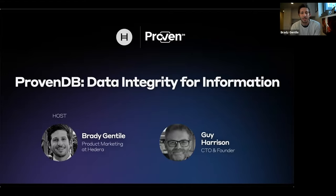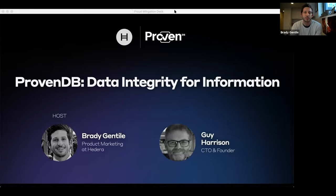To kick things off, since we have a number of new people joining, I'm going to give a quick overview at the beginning of this presentation about Hedera Hashgraph and some of our network services. And then I'm going to pass things off to Guy, and he's going to talk about the architecture of ProvenDB and also provide a bit of a demo for everyone.